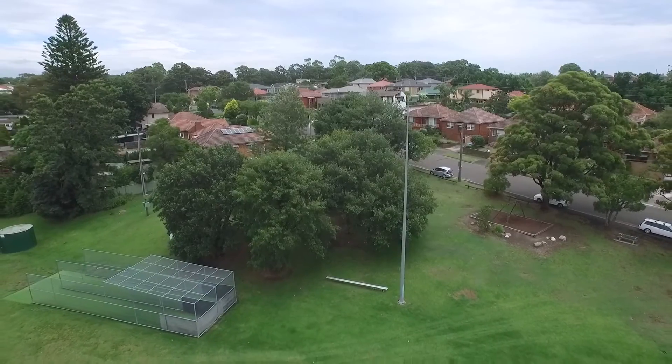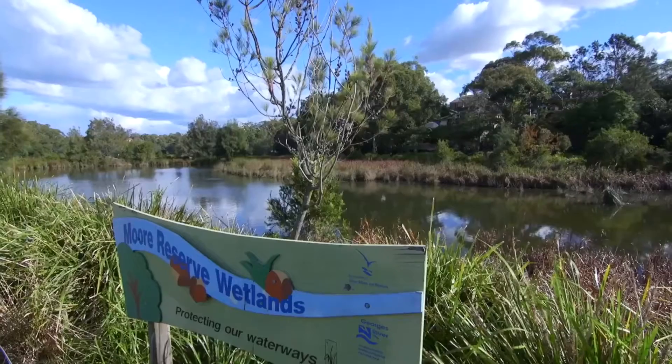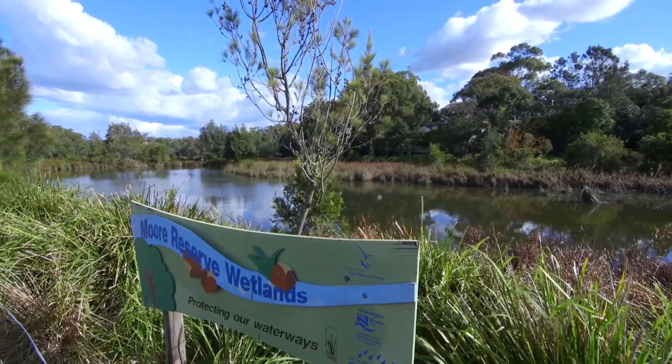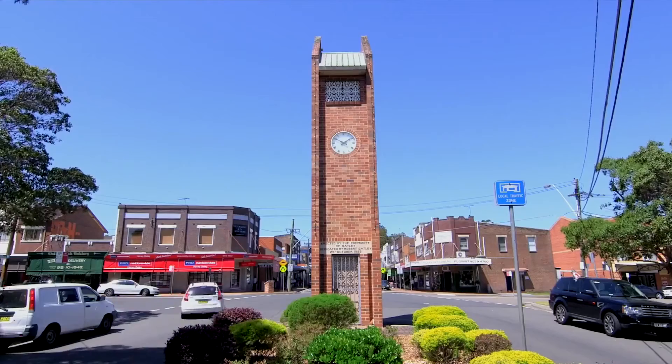The property is ideally located across the road from Renown Reserve and it's just a short walk through the park to Moor Reserve. Also close by are good schools, Mortdale and Oatley train stations and Oatley Shopping Village.